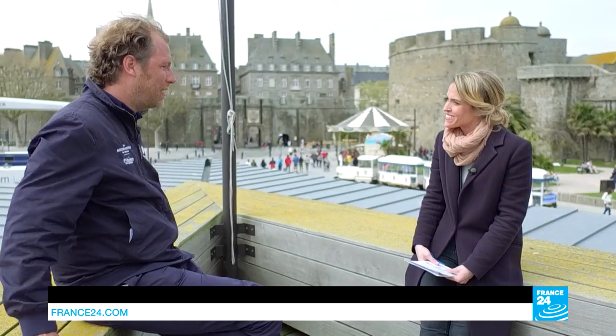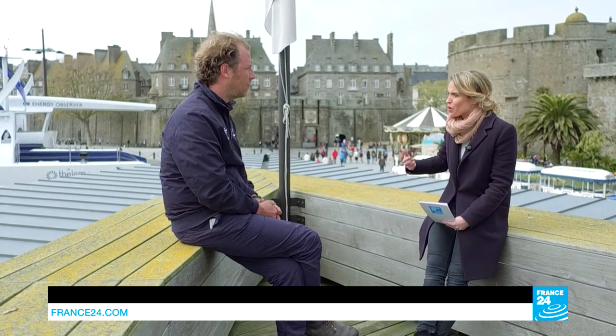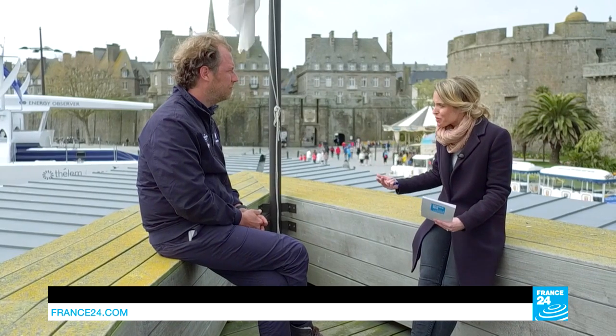And we're going to dig a little bit deeper with our guest, Jérôme Delafosse. You're a documentary filmmaker, a professional scuba diver, but also the expedition leader of the Energy Observer. Thank you so much for being with us. We just saw in the report how ambitious the Energy Observer is, and we're starting to grasp just how much it could help in the fight against global warming. This boat is literally like an emblem of what the energy networks of tomorrow will look like. Tell us more about how all of this started — Victorien came up to you, told you about this project. What was your first reaction?